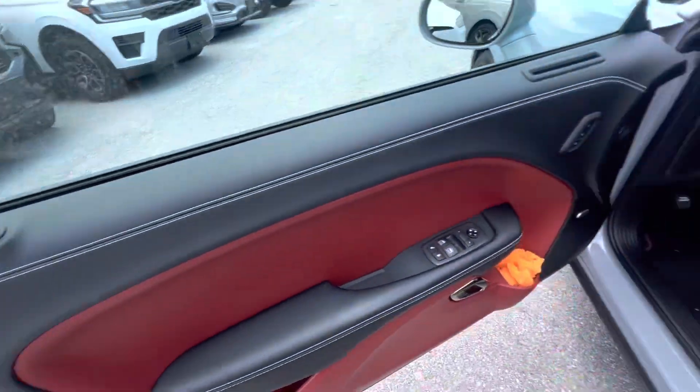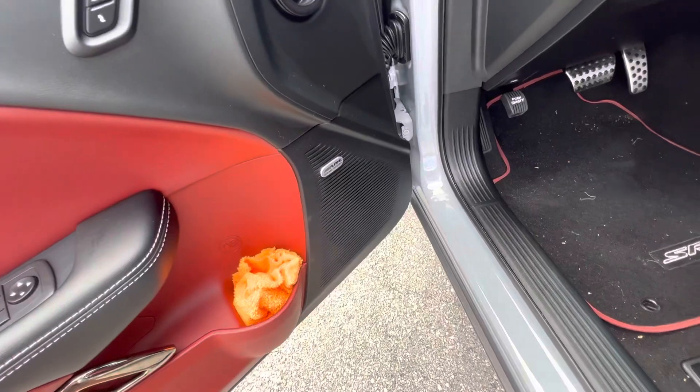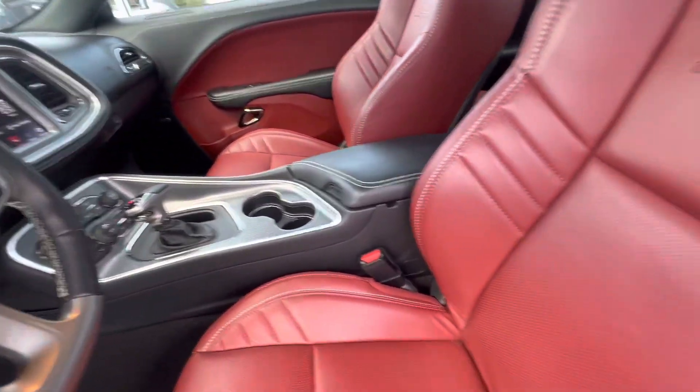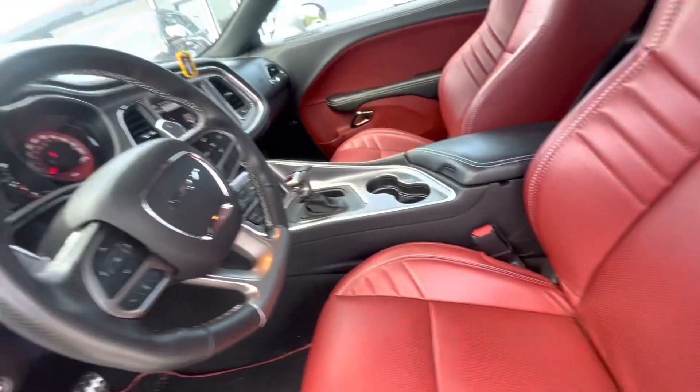All right, so the outside is pretty much perfect, and inside it's definitely flawless. Nothing wrong with this thing anywhere. No accidental rips in the seats or excess wear and tear.